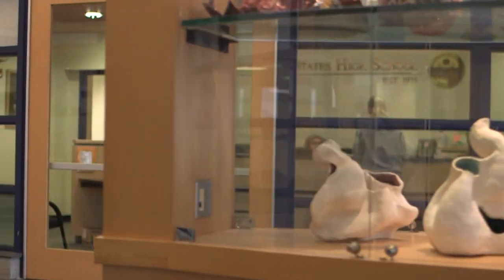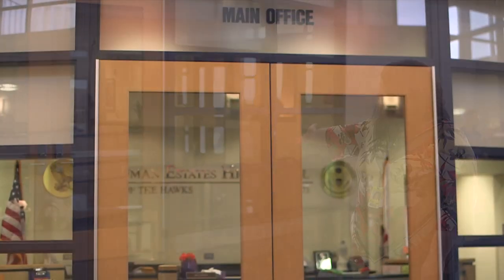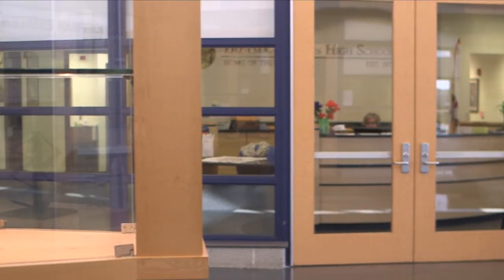If you'd like, you can purchase a new ID if you lost one, and that would be $3 in our main office right here. We're now going to look at what you'll see a lot throughout the building.